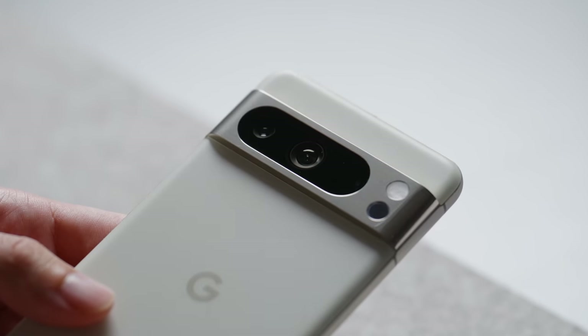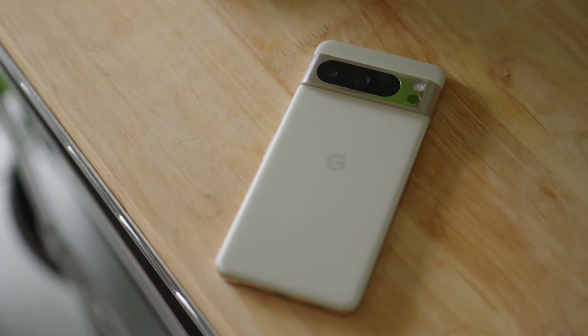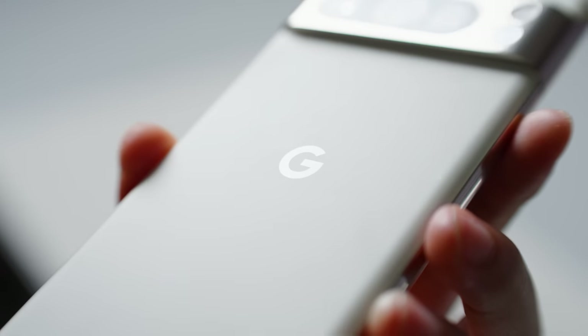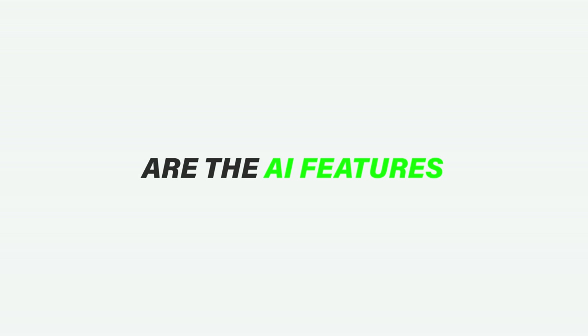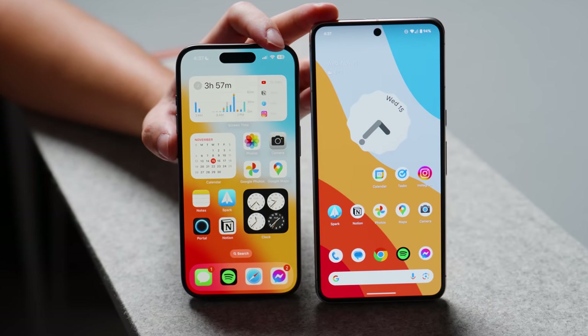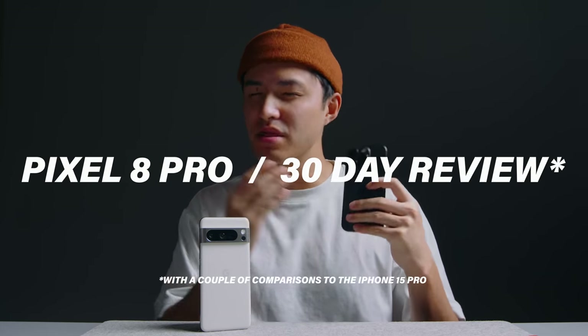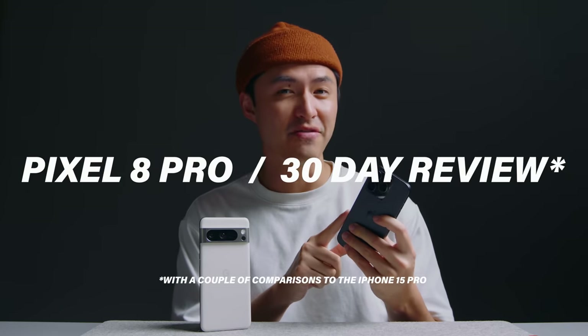It's been about 30 days since Google launched their flagship $1,000 smartphone, the Pixel 8 Pro. During that time, I've been able to put this phone through its paces in my everyday life and answer some burning questions like, are the AI features actually useful? And what do I actually use the temperature sensor for? Being a lifelong iPhone user, I couldn't help but compare the two phones. So here's my 30-day review of the Pixel 8 Pro with a couple of comparisons to the iPhone.